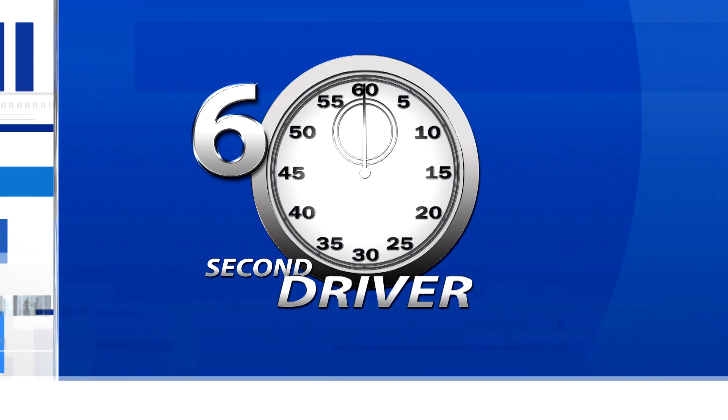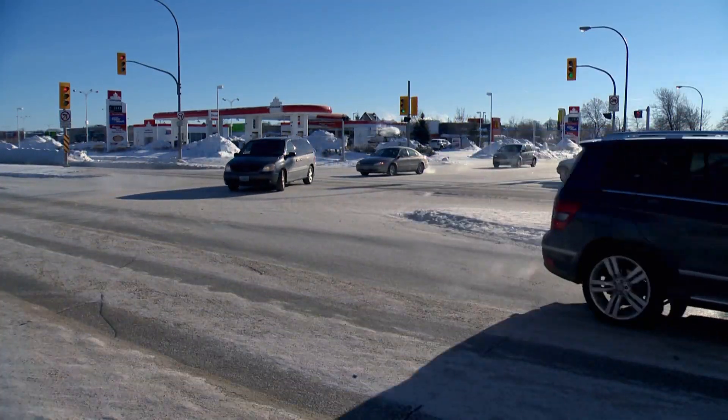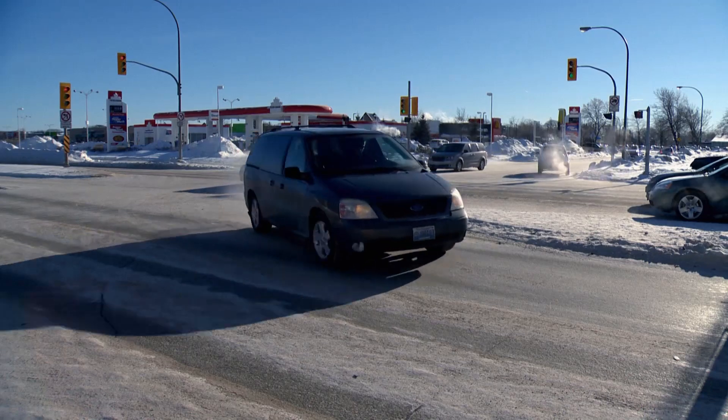The 60 Second Driver. Left turns at intersections are more dangerous than right turns because you're crossing lanes of oncoming traffic. When making a left turn, enter into the proper lane well before the intersection and put your signal on.